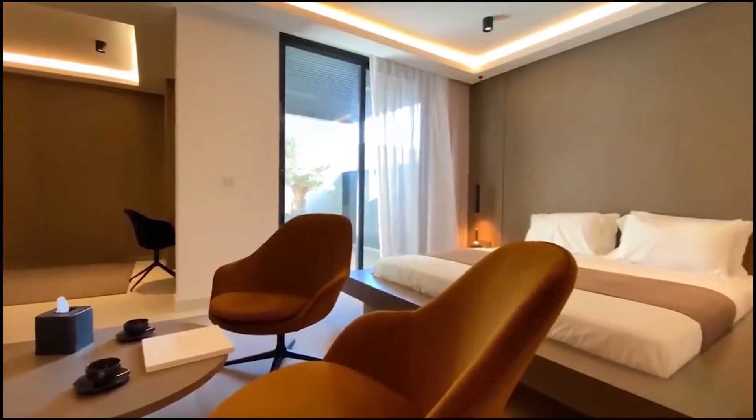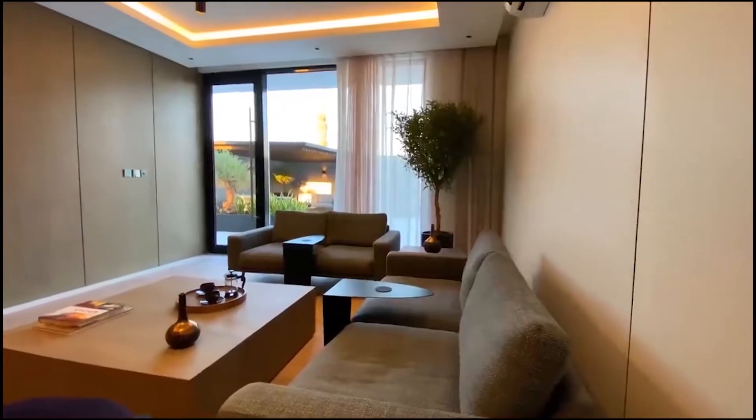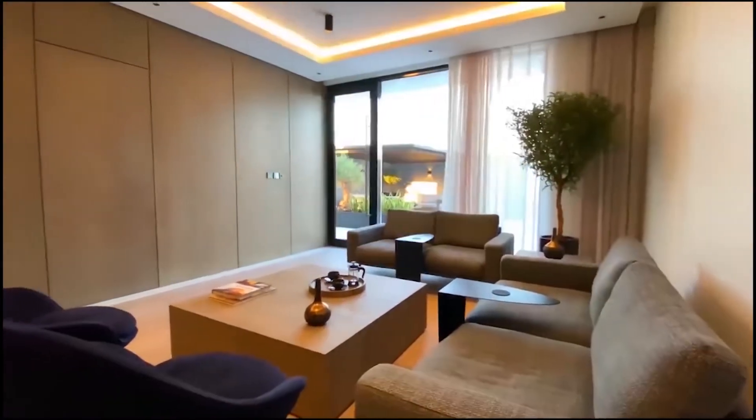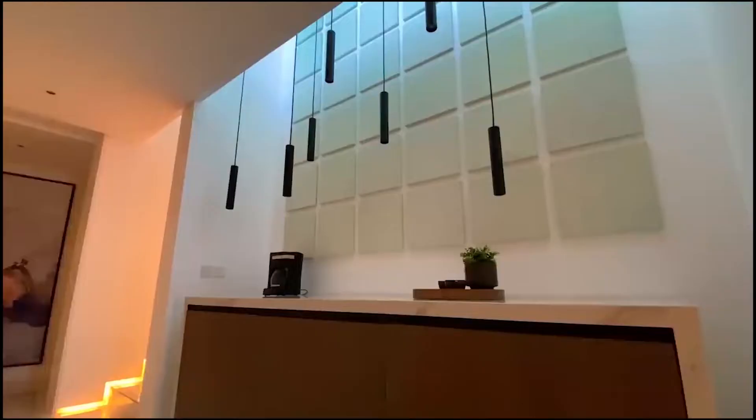It definitely has a big compound vibe. It is really well designed and I really like the finish, but it is in a unique area and a really difficult one to judge because the neighboring houses are not up to that scale — but it is private.